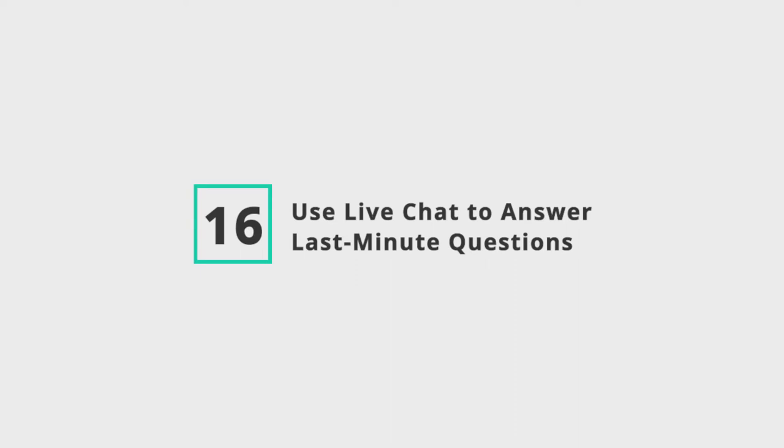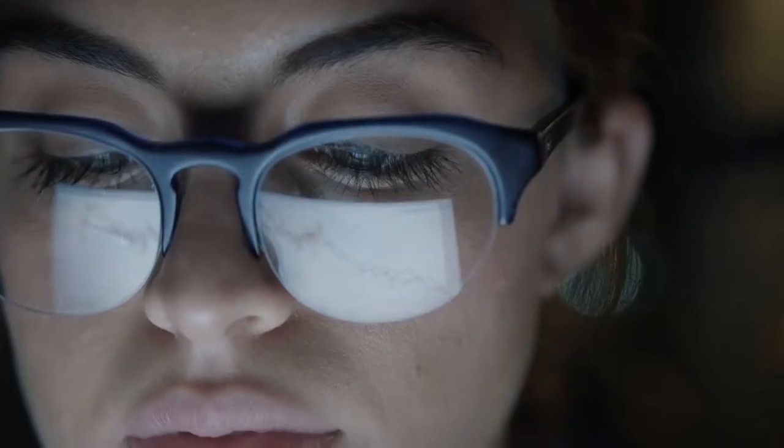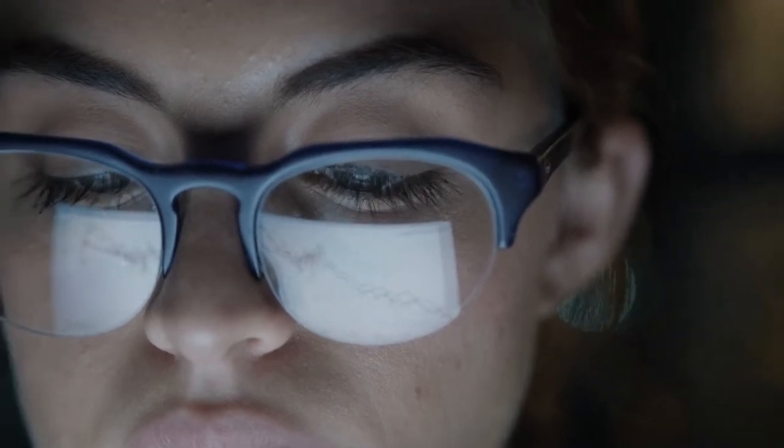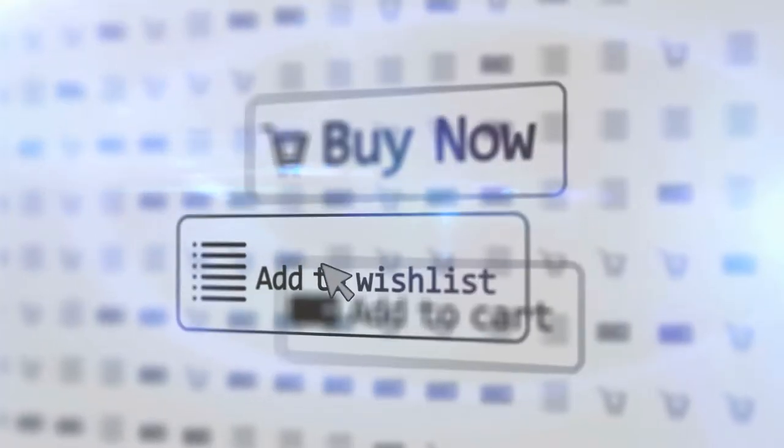Number 16: Use live chat to answer last-minute questions. Sometimes even an ironclad guarantee won't be enough to lift your shopping cart abandonment rate. In our experience, this is especially true for businesses that offer unique products that many customers are buying for the first time. These customers may need a little help to feel comfortable with their purchase. Even the best, most detailed product descriptions are only going to get you so far — many customers will still leave their carts at the last second.